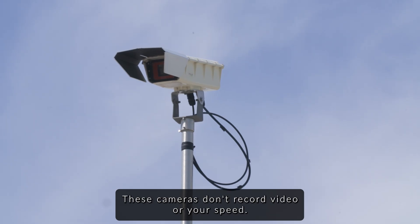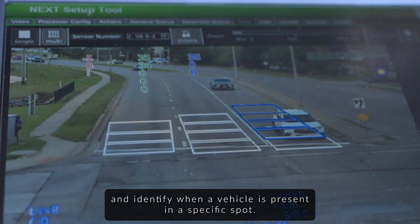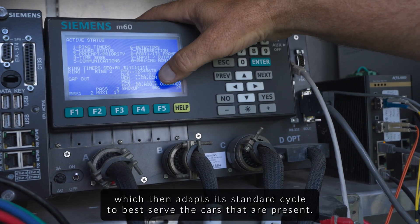These cameras don't record video or your speed. Instead, they monitor the spaces at the front of the intersection and identify when a vehicle is present in a specific spot. Once a vehicle is identified, the detection system sends a message to the controller, which then adapts its standard cycle to best serve the cars that are present.